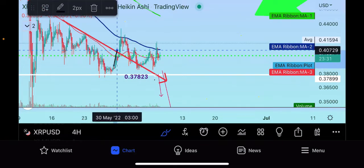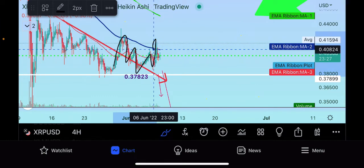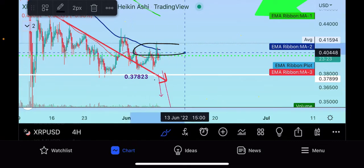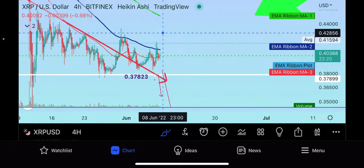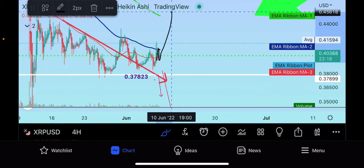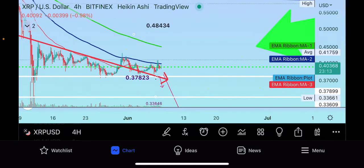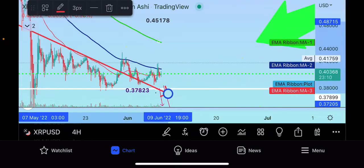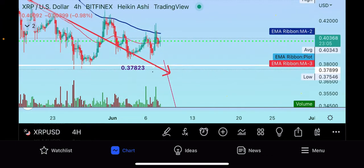XRP is trading up. It held beautifully when we went down the other day — it back-tested, held at support once, held at support twice, and bounced up. Now it's coming back up into a regional high at the 100-day moving average, and it's being squeezed between the 50-day in red and the 100-day in blue. It's a tightening range, so if it can pop up with volume, the next run could be up to the 200-day moving average.